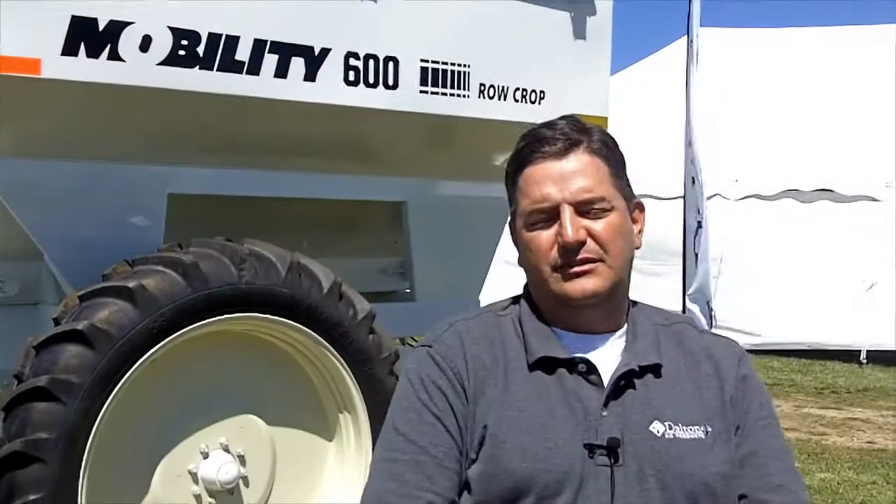Hi, I'm Jake Rice. I'm with Dalton Ag Products. We're located in southwest Iowa in the small ag community of Lennox.